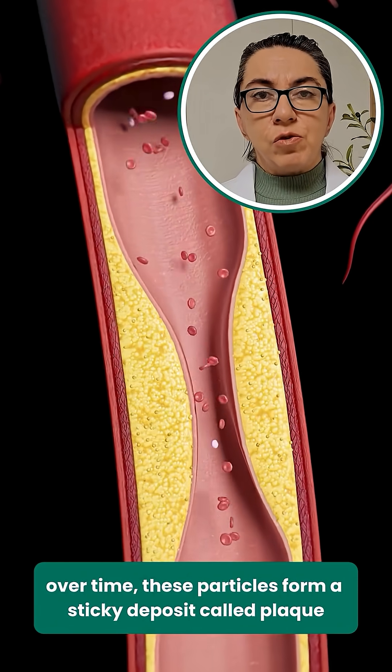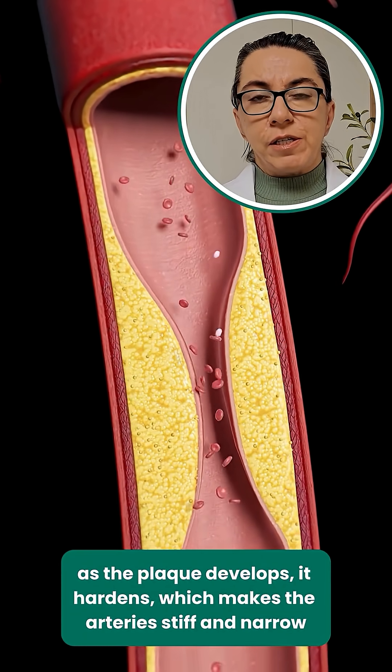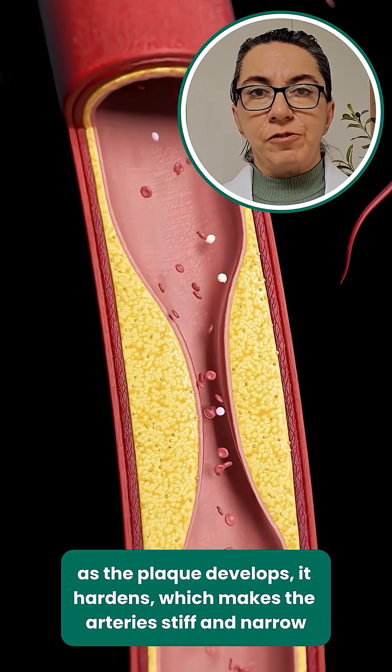Over time, these particles form a sticky deposit called plaque. As the plaque develops, it hardens, which makes the arteries stiff and narrow.